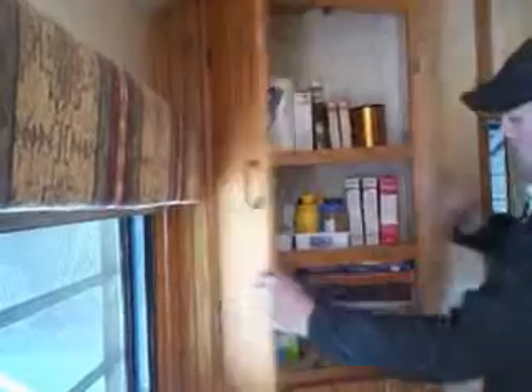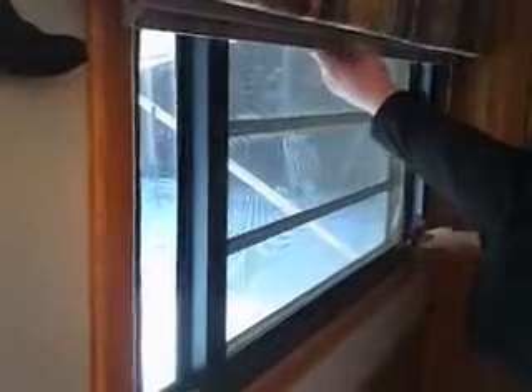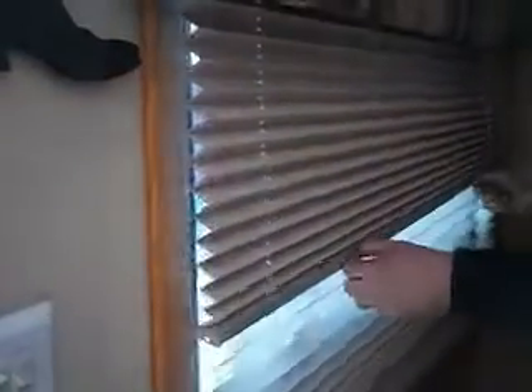Pantry. All the windows open. Two of the windows are emergency egress and they have day and night time shades on all the windows.